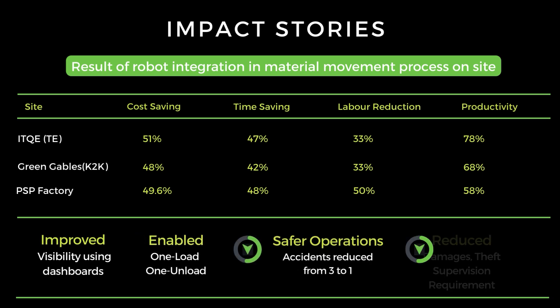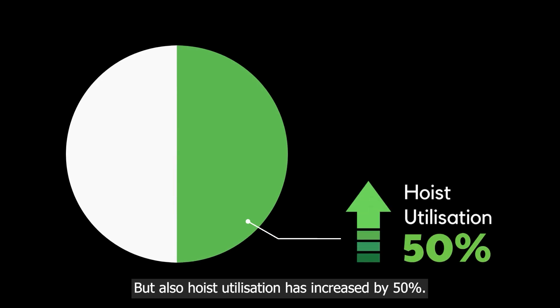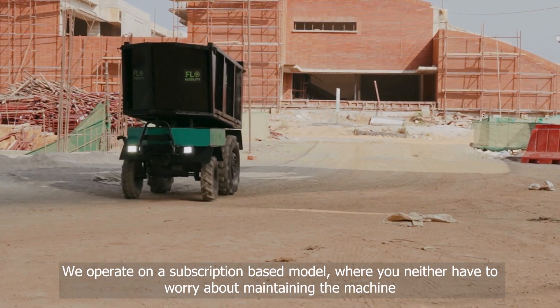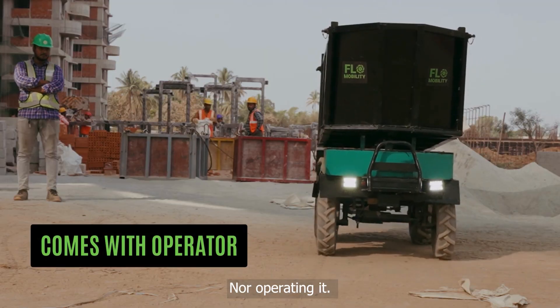And it's not just excelling in better productivity — reducing damage to materials it's moving — but hoist utilization has also increased by 50%. Worried about high capex requirements? We operate on a subscription-based model where you neither have to worry about maintaining the machine nor operating it.